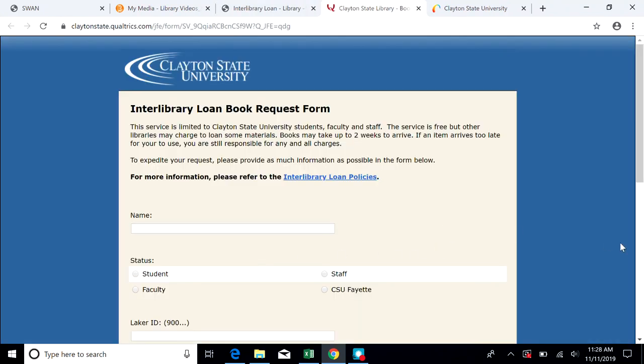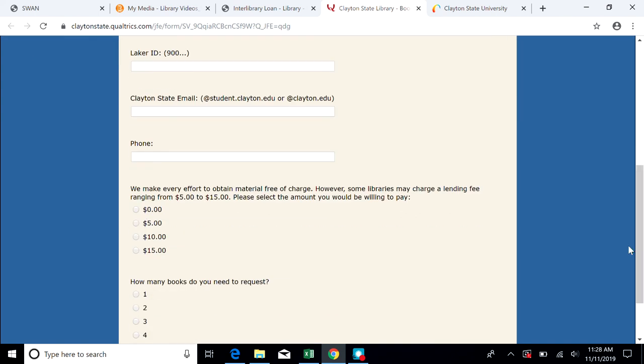Once the form comes up, go ahead and fill it out. Typically, current textbooks are not available, but in rare cases a library may lend those. After you submit your order, you will receive a notification when the material arrives. When it is possible, articles will be emailed to you for faster service, but print books may be picked up at the Clayton State University Library Circulation Desk.